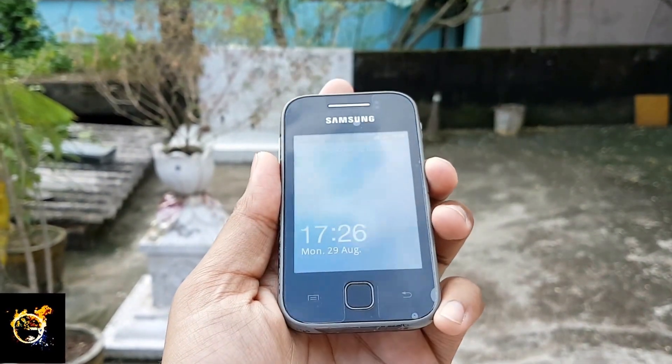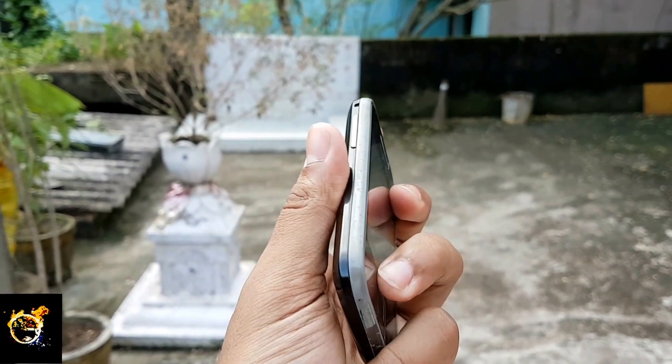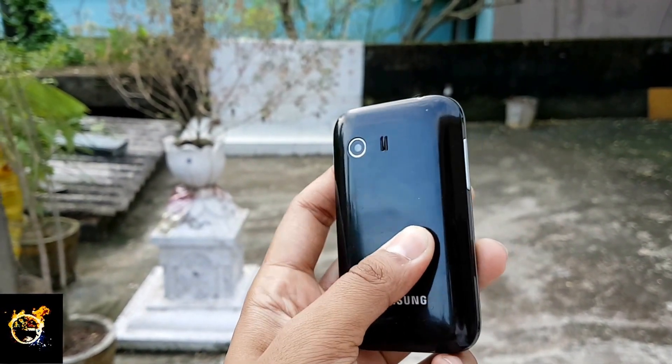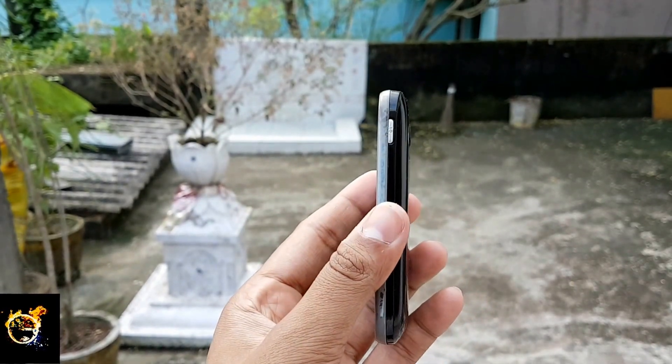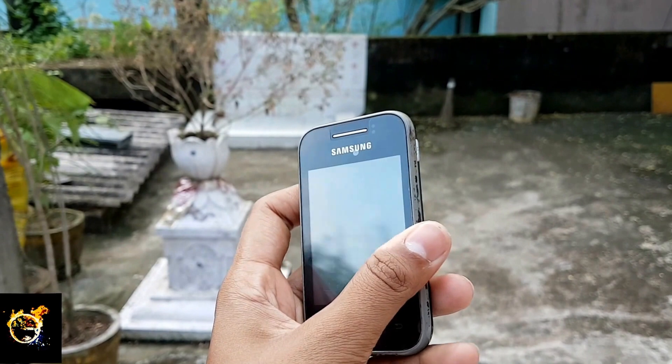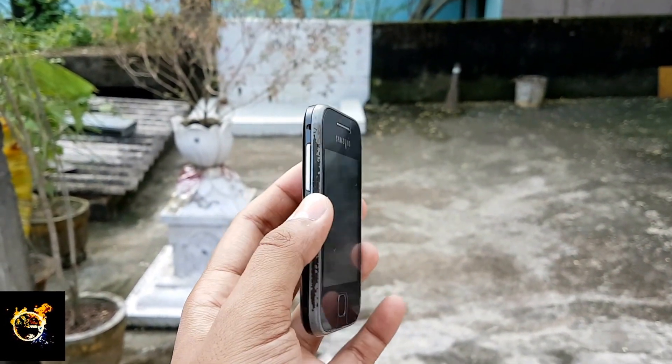Samsung announced the Galaxy Y in late 2011. The phone was the best Android phone at that time. It's been 5 years and we see so many phones launching. So in this video we will be looking at the Samsung Galaxy Y and will see how it is performing after 5 years.